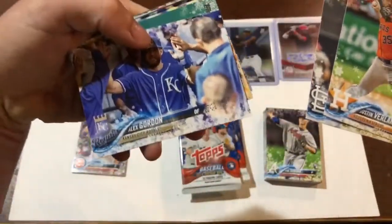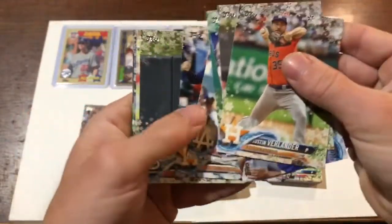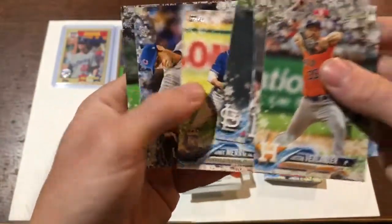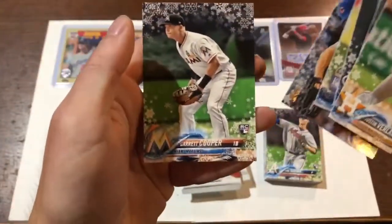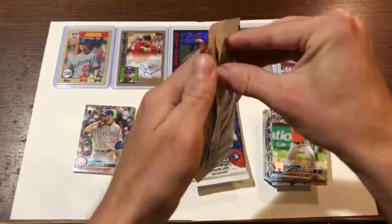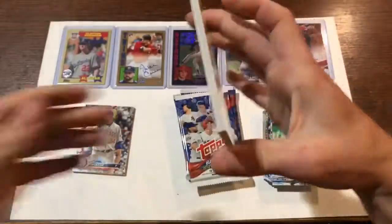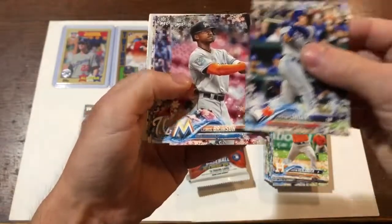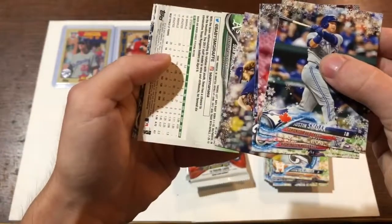Beat my Blue Jays horribly. Dexter Fowler — I thought that was Trout for a second. I would take a base Trout. Garrett Cooper. Blue Jays, Justin Smoak. Another rookie — Zimmerman, Josh Hader. I got another upside downer.